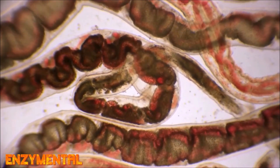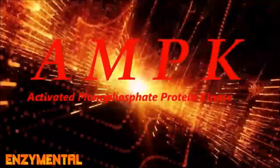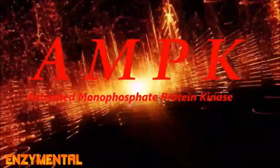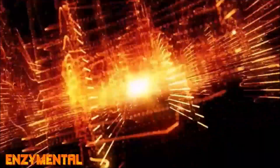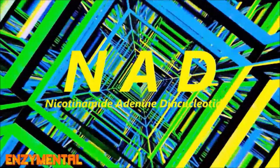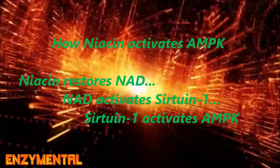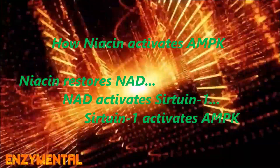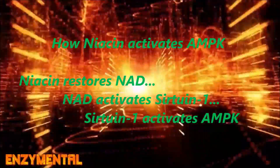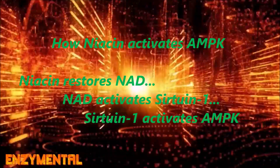Berberine is also quite complementary to niacin, because niacin and berberine are both activators for our metabolic master switch known as AMP-activated protein kinase, or AMPK. Niacin activates AMPK first by restoring levels of the critical coenzyme nicotinamide adenine dinucleotide (NAD), which then activates sirtuin-1, and sirtuin-1 then activates AMPK while also reducing intestinal inflammation. You can really see how and why niacin is a natural companion for berberine, and how both work synergistically to protect and optimize the gut.